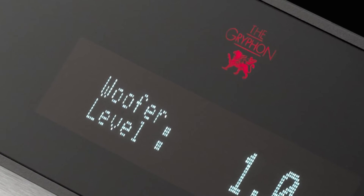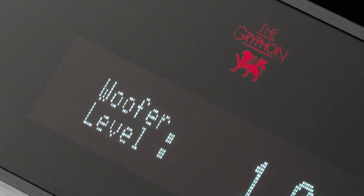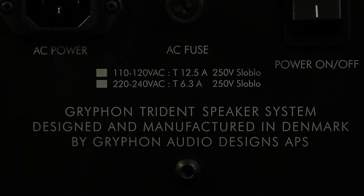Thanks to Gryphon's proprietary modular assembly techniques, the Gryphon Trident II loudspeaker can be built to order with virtually unlimited personalized custom finish options. Side panels of your choice can be fitted at the time of original purchase or at any later date to keep pace with your evolving personal style and interior décor.